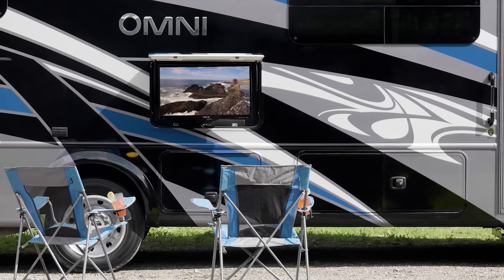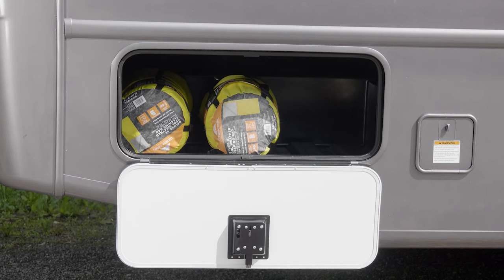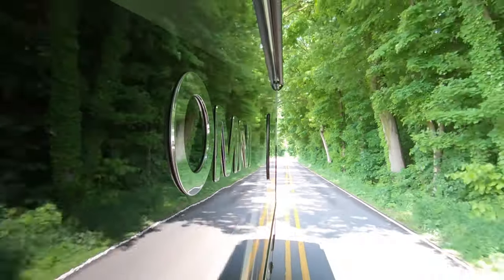A few items to talk about while we're out here: the large storage bays are hard to miss as they can hold all you need to take with you. It is also prepped for solar when you are off the beaten path. In the Omni, you are ready for anything.